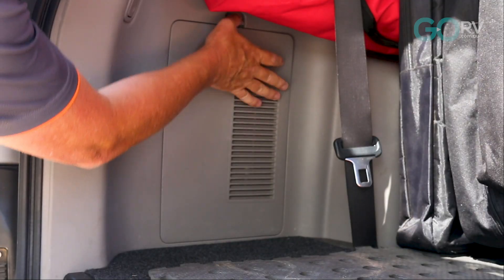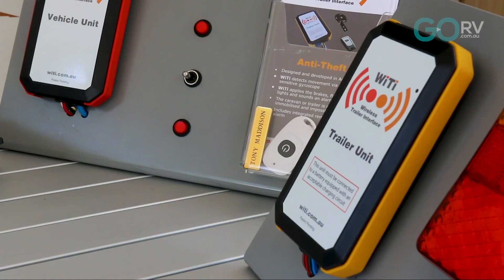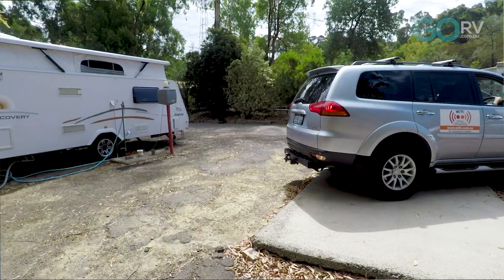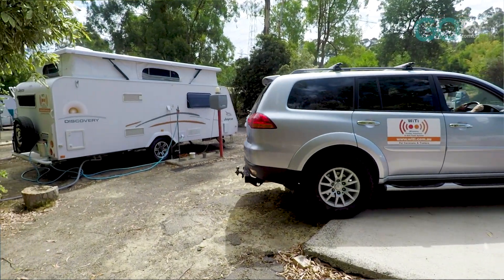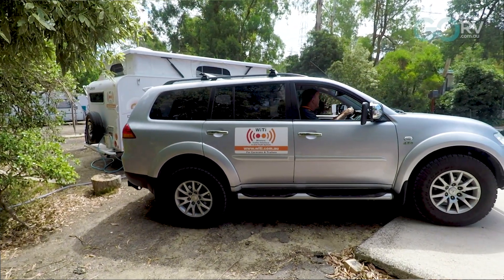There's a sender unit in the vehicle and a receiver unit in the caravan or trailer, and it takes the signal from the vehicle, transmits it to the caravan, and hence you've got your lighting and your braking done. Now we use Wi-Fi — that doesn't mean that we're connected to the internet, we're using Wi-Fi point-to-point. The reason we use Wi-Fi is because it's a very strong, tenacious signal and it's ideal for this sort of application.